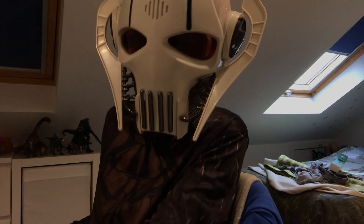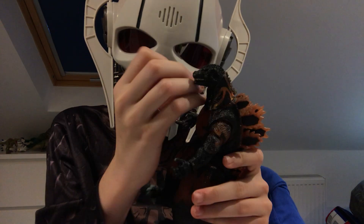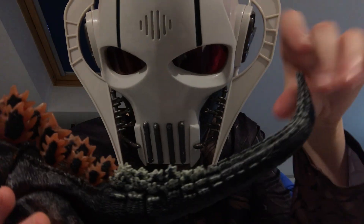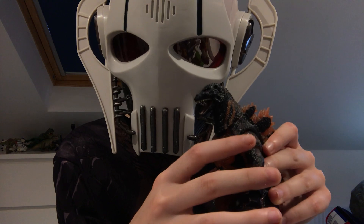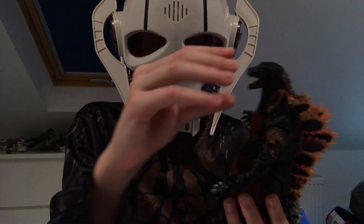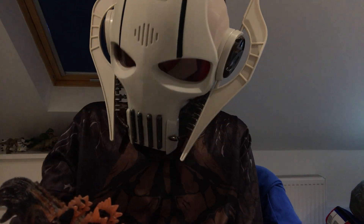Next is another SH MonsterArts figure: Burning Godzilla. I got it as a gift from my dad. It has very red plates — the only issue is his tail has white dorsal plates, though I'd imagine he should have red ones all the way. It is essentially a colored Heisei Godzilla figure, but I don't mind that. His jaw is a bit stiff, but overall he's very epic and can move his arms, legs, and tail.